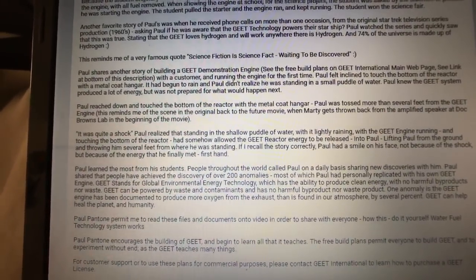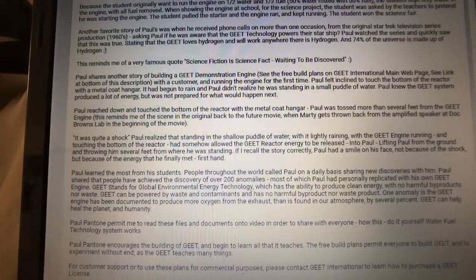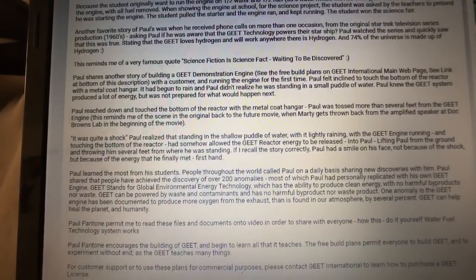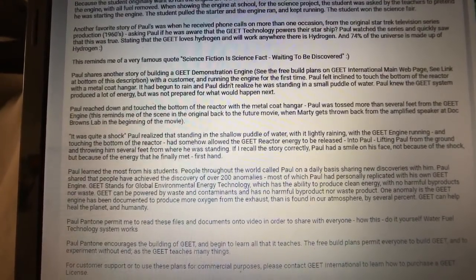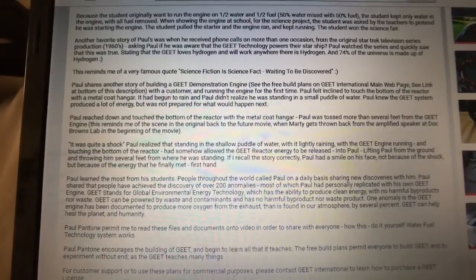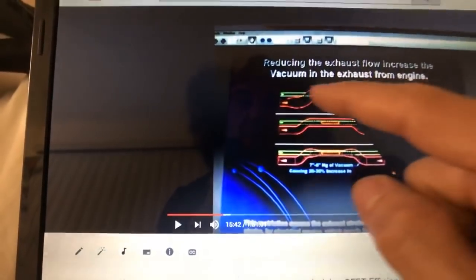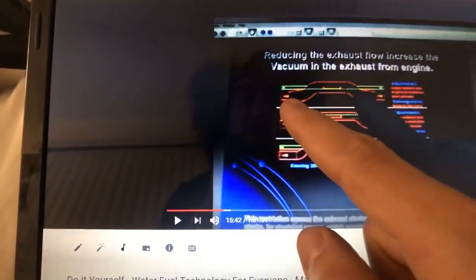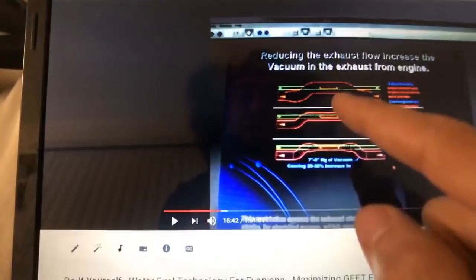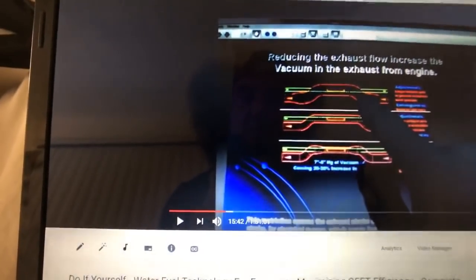Paul shares another story of building a Geet demonstration engine with a customer and running the engine for the first time. Paul felt inclined to touch the bottom of the reactor. The reactor is where the fuel vapors are in one pipe and the exhaust fumes are in another pipe, going in opposite directions — there's a reaction that takes place there. That's where the transmutation takes place. They call it a reactor, but it's not harmful; it doesn't hurt anyone.